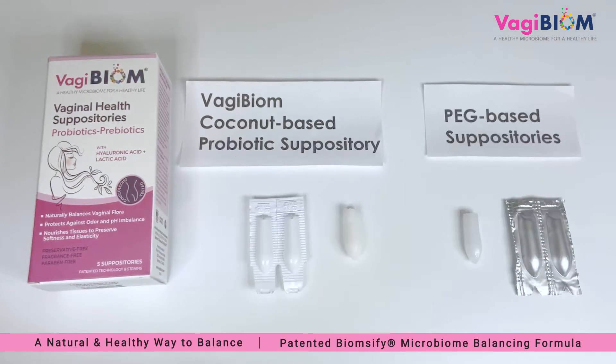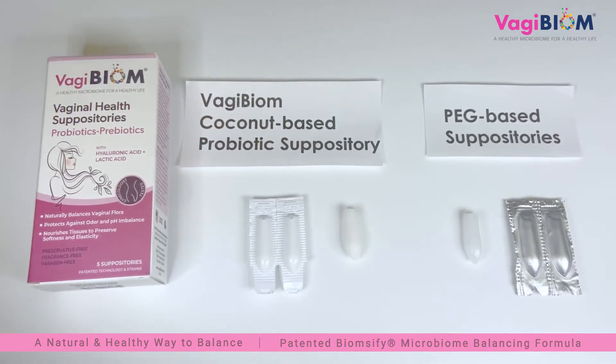Today we are going to discuss Vagibiome versus PEG-based suppositories. Vagibiome suppositories are preservative-free and paraben-free products made with a natural coconut oil-based formula that melts into the skin. The primary benefits are to balance the good lactobacillus flora and maintain healthy vaginal tissues with proper moisturization.